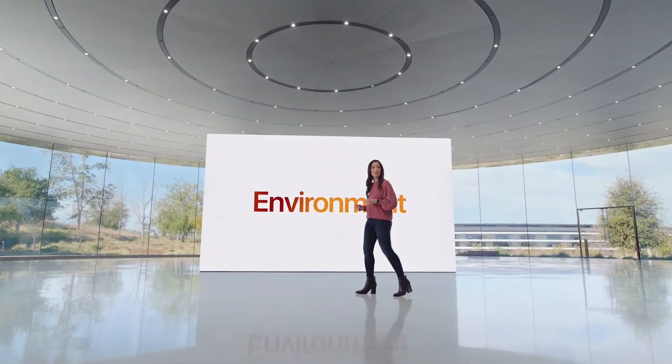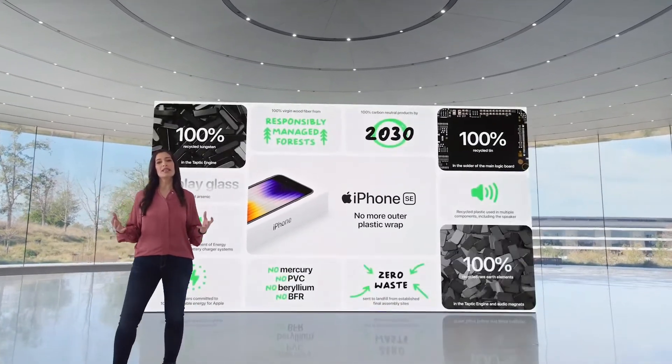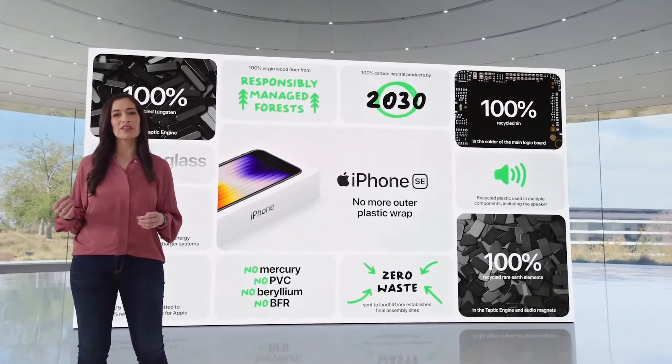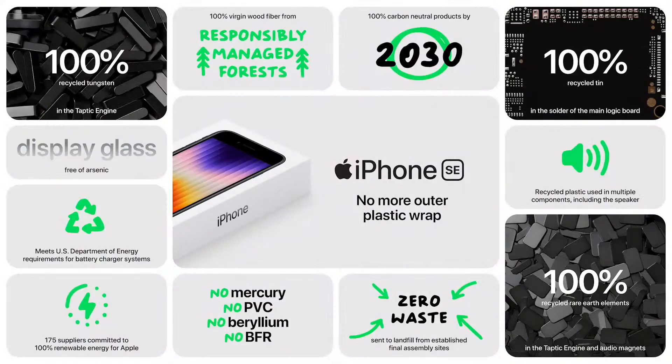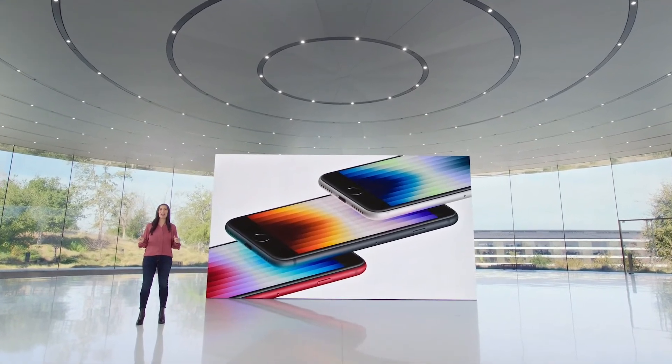iPhone SE continues our commitment to minimize impact on the environment. Like we did with iPhone 13, we eliminated the outer plastic wrap from our packaging, and we use recycled materials in the design of iPhone SE — like in the Taptic Engine, where we use 100% recycled rare earth elements and 100% recycled tungsten.